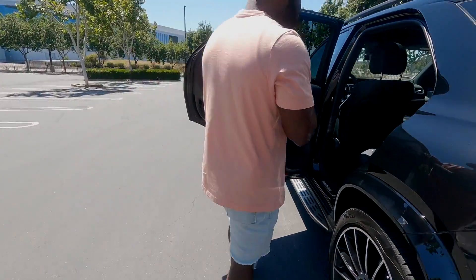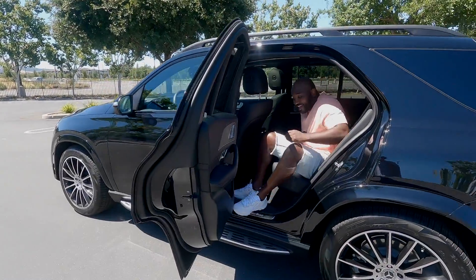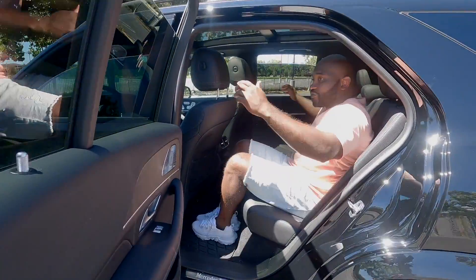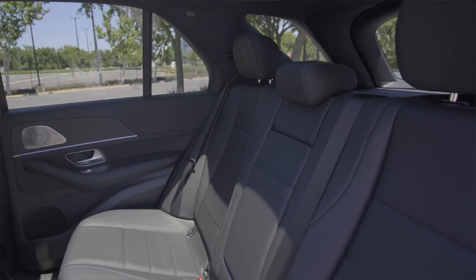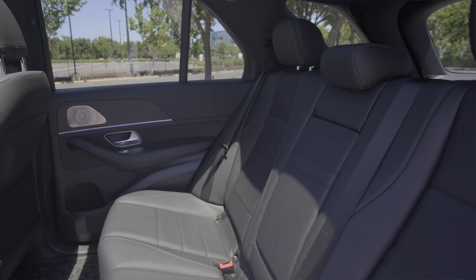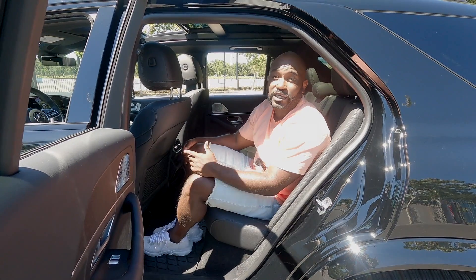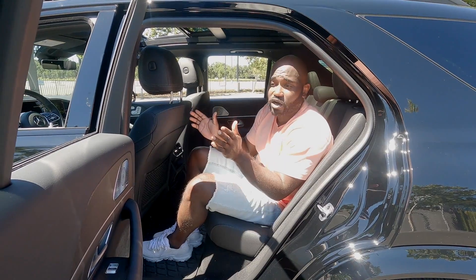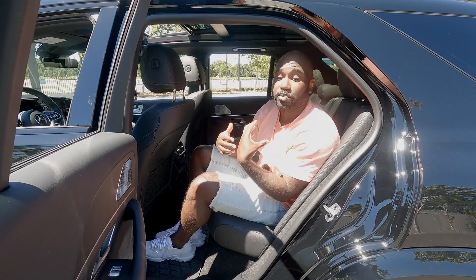Now we're hopping into the rear of this GLE. As you can see, there's tons of space. I accidentally sat on the key fob and it put all the windows down and opened the sunroof — I didn't plan that at all, but I'm glad it happened that way because now it's letting some air in here.